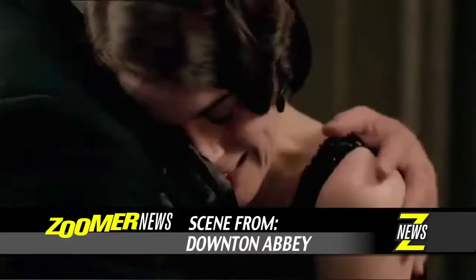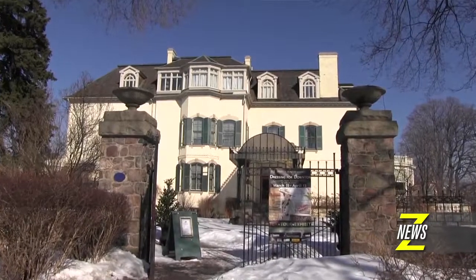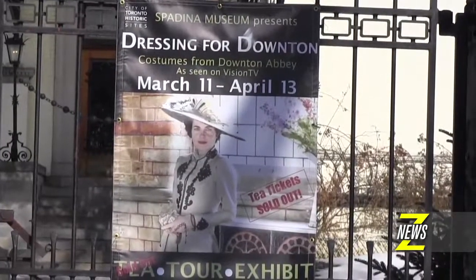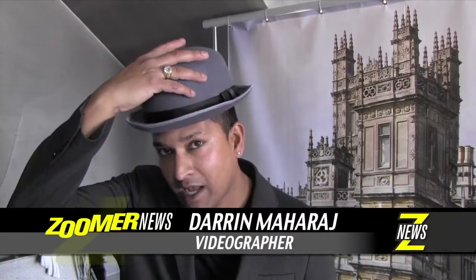The long wait is almost over for fans of the blockbuster series Downton Abbey as we celebrate Season 4 on Vision TV. Zoomer Media has teamed up once again with Toronto's own version of the Crawley Manor, the historic Spadina House, to give you a special look at some of the award-winning costumes that help bring this epic series to life.